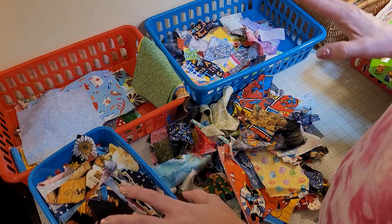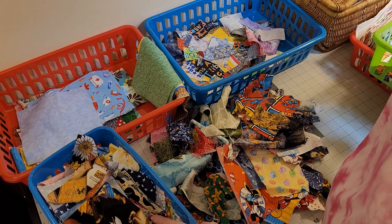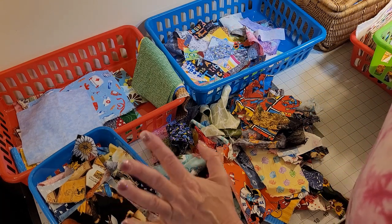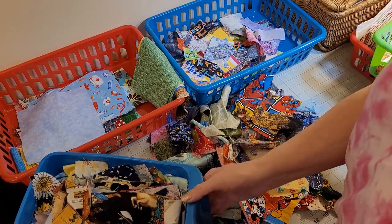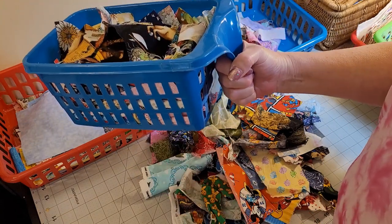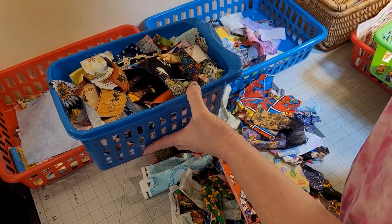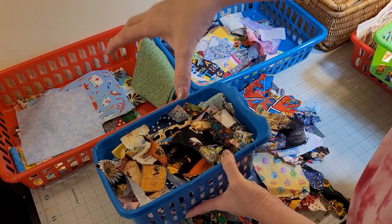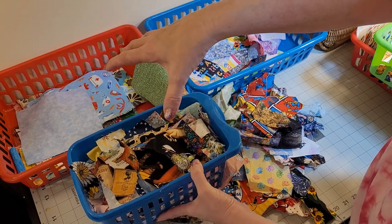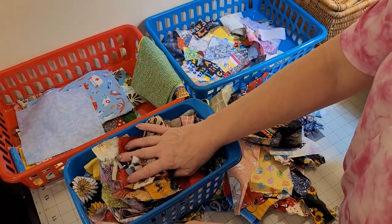That being said, I have seen some scrap savers on my Facebook group, and they put me to shame because mine are not like that. But this is my system. This little basket from the Dollar Tree sits underneath my sewing table — my machine is right on top, and this is on a shelf underneath. So this is where the scraps go first.